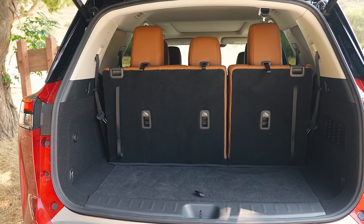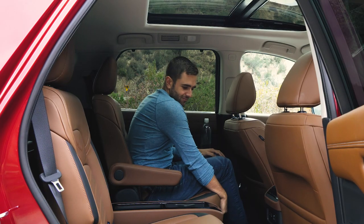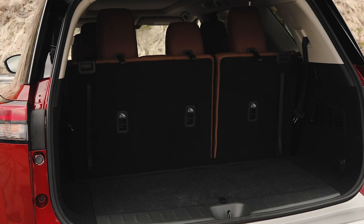The third row has enough room to fit kids big and small, which can't be said of every option in the segment — extra points there. That's made better by a second row that slides back and forth. When it comes to cargo, the Pathfinder has less room than the Volkswagen Atlas, Hyundai Palisade, and the Ford Explorer.